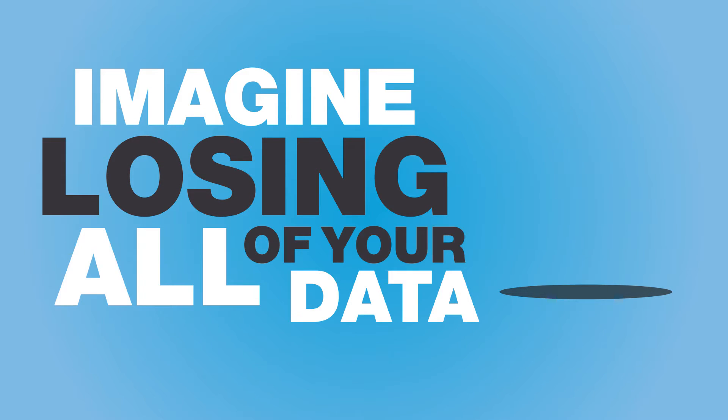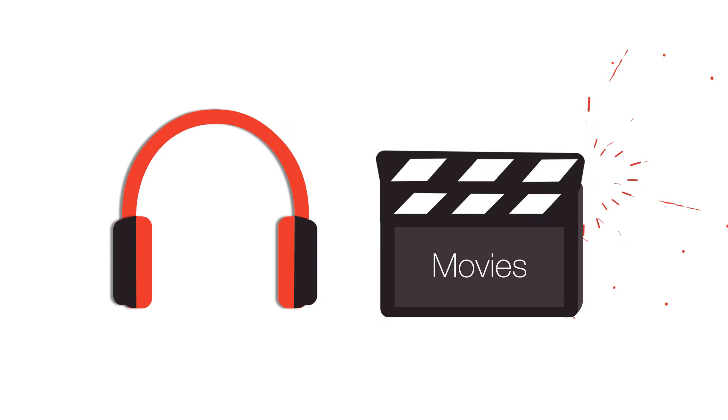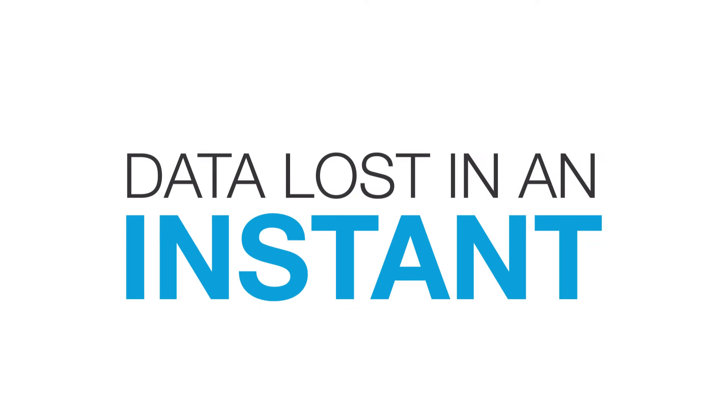Imagine losing all of your data — your photos, documents, music and movies. Your entire digital footprint, gone in an instant.